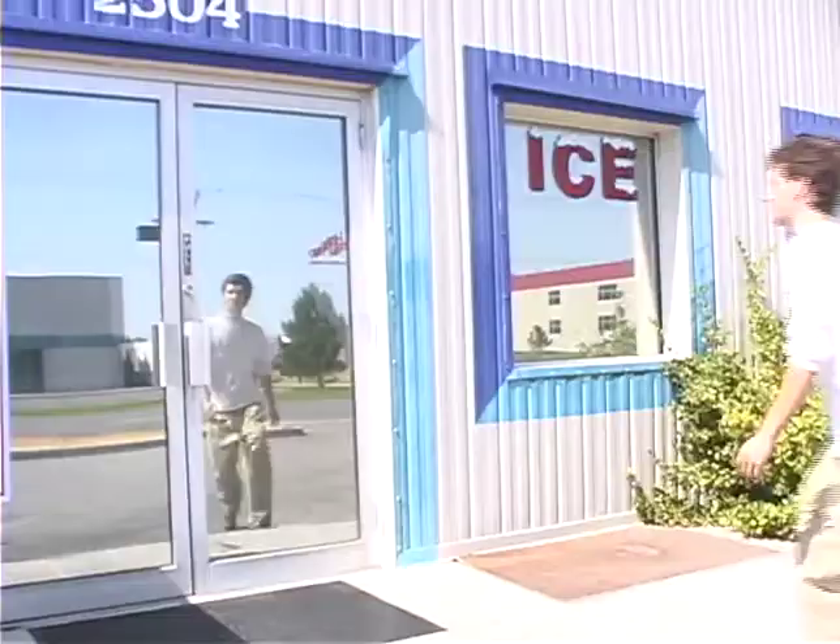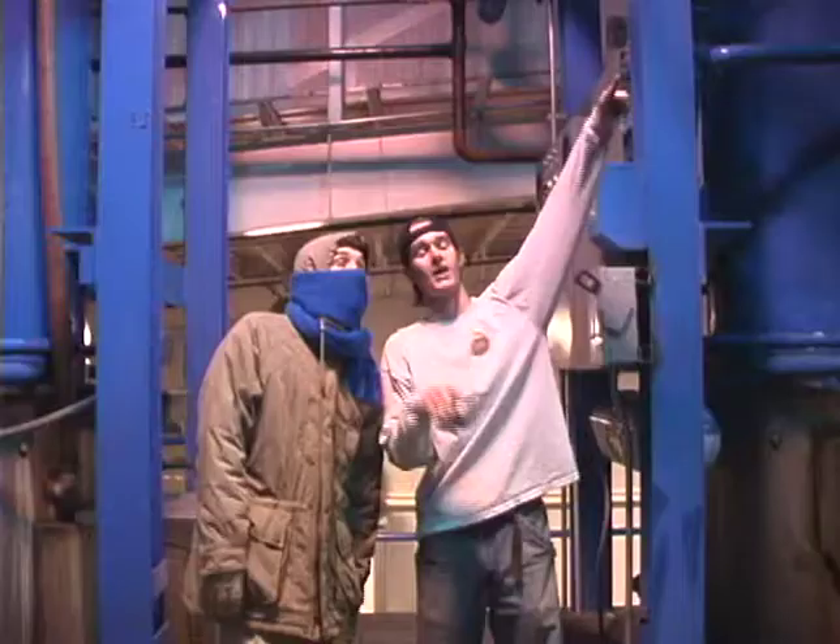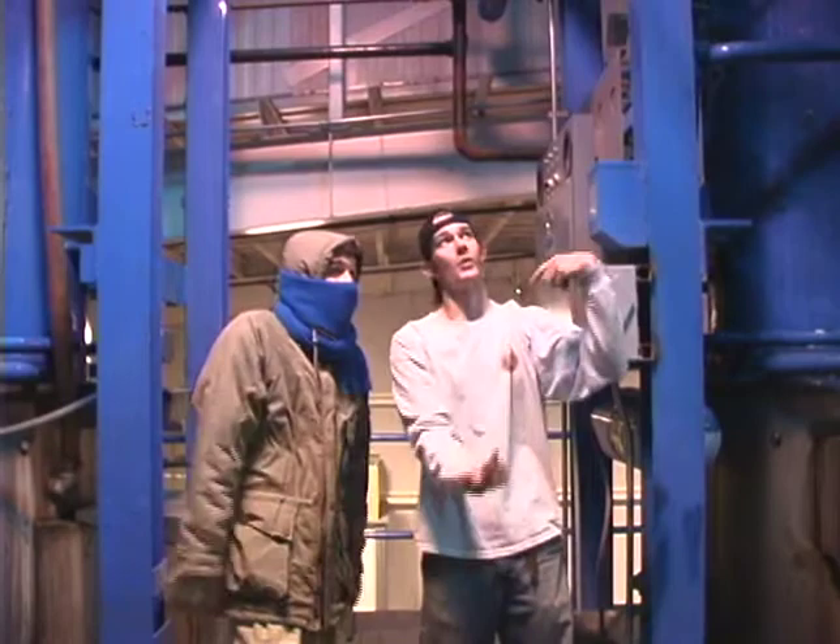So, I went to the Ready Ice Factory in Salt Lake City. And first, I just wanted to learn all about the ice making process. And they taught me that, as well as a bunch of other stuff about the ice business.